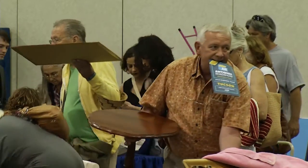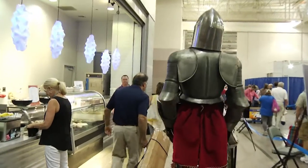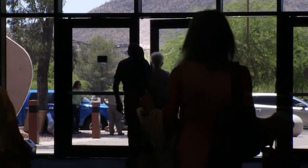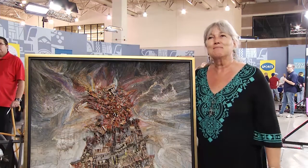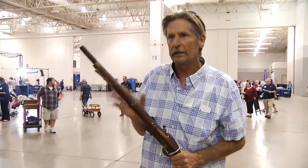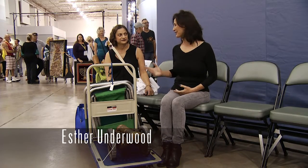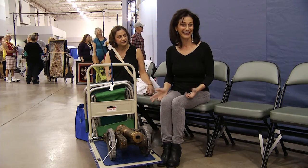Throughout the day, hopeful Tucsonans continue to approach appraisers. While most go home learning that their collectible, painting, or keepsake isn't going to make them rich, they all leave knowing a little more about it. One painting turned out to be by a Hungarian artist from the 1940s, appraised at $300–$500. A gun came in at $400–$500, more than the owner expected. The cannon owner had a great time — everyone loved the cannon.